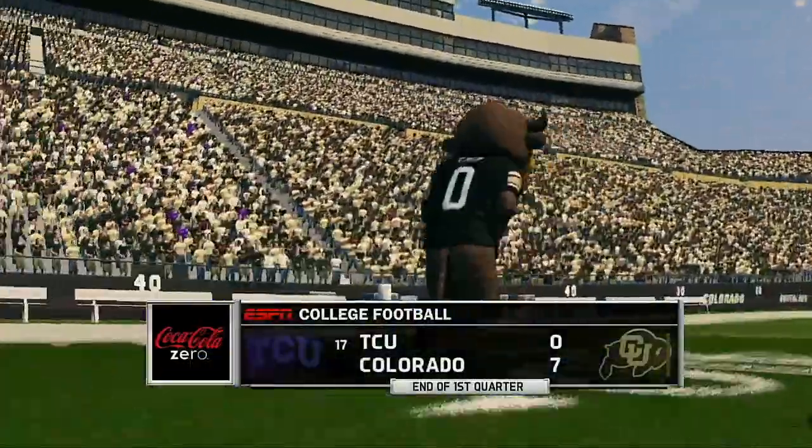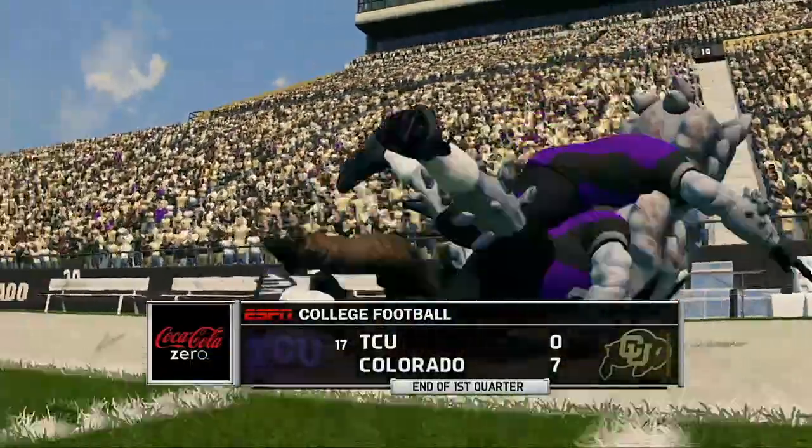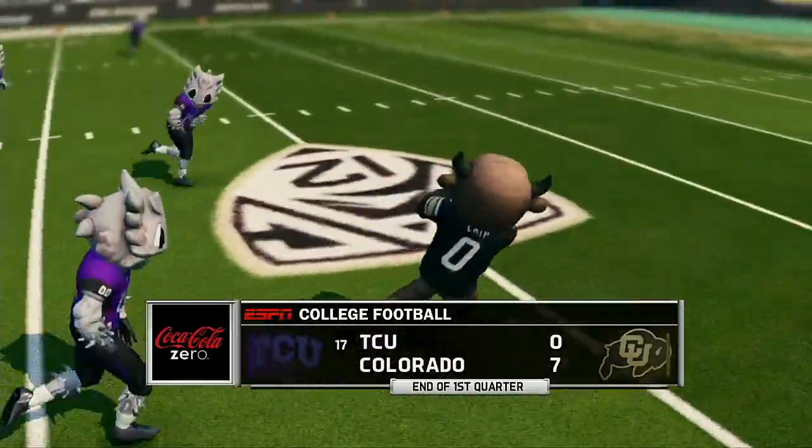After one quarter of play, we've got a low-scoring defensive battle on our hands. 7-0 Colorado.